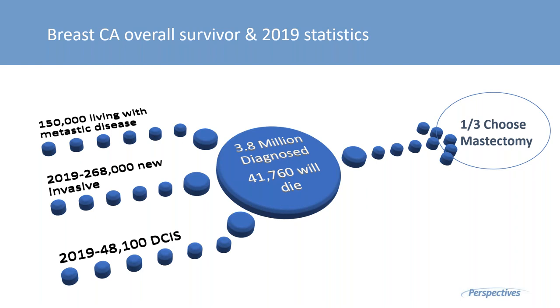When we look at overall survivor statistics, these are quite improved over time with new technologies and advanced screening techniques. Over 150,000 women are living with metastatic disease. We focus on the statistic that 3.8 million have been diagnosed, but 41,000 plus women will pass away from the disease. From 2019, we've had about 268,000 new invasive cases — significant, but considerably lower than it would have been five to ten years ago.